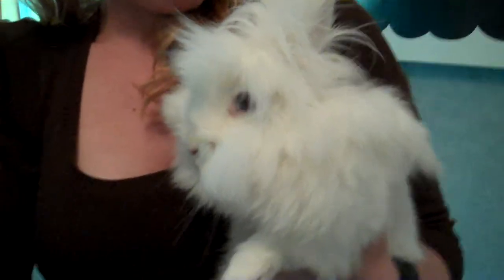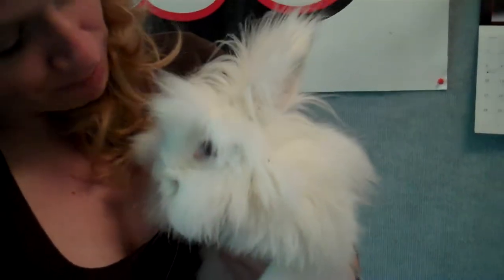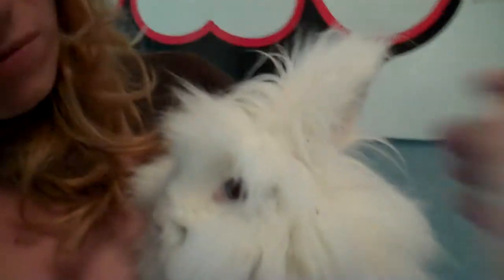A bunny like this needs to be groomed. And you can't do that yourself, can you? No, you cannot. She needs some help from people to keep her all beautiful.